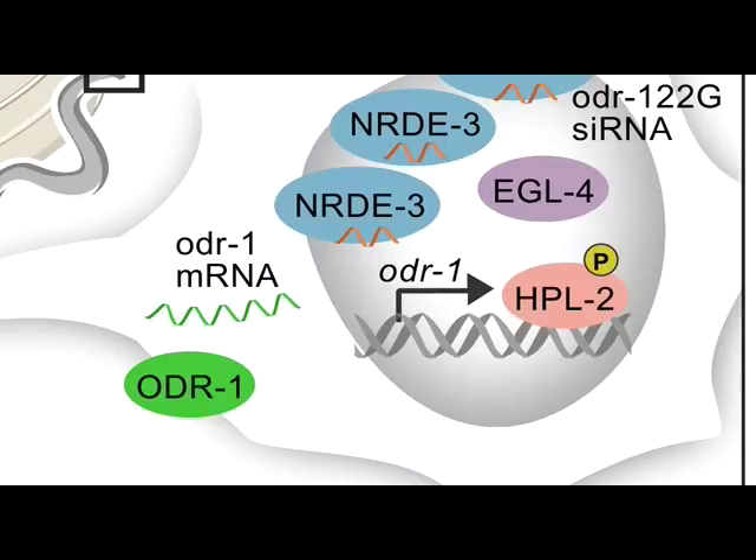We found that in odor adaptation, the H3K9 methyl-binding protein HPL-2 was loaded onto the ODR-1 locus, and the ODR-1 mRNA was much reduced. Interestingly, we also discovered that HPL-2 is a direct phosphorylation target of EGL-4, and that phosphorylation of HPL-2 is both necessary and sufficient to promote odor adaptation.